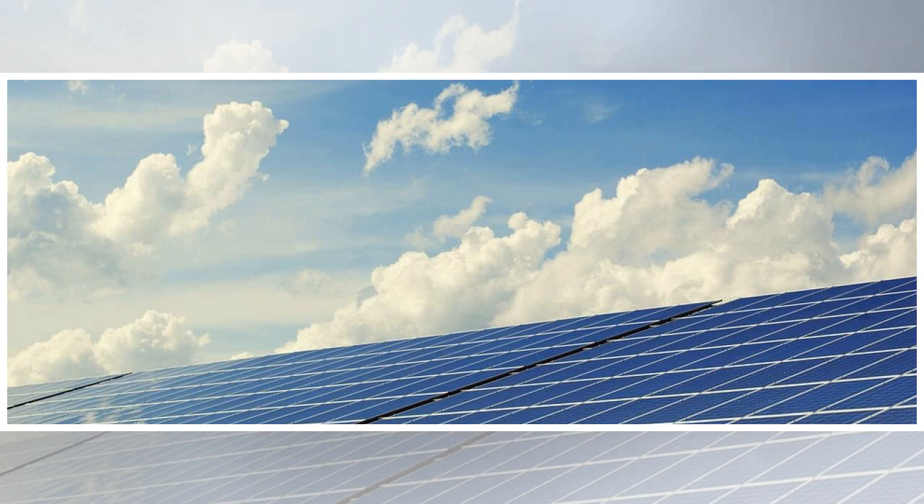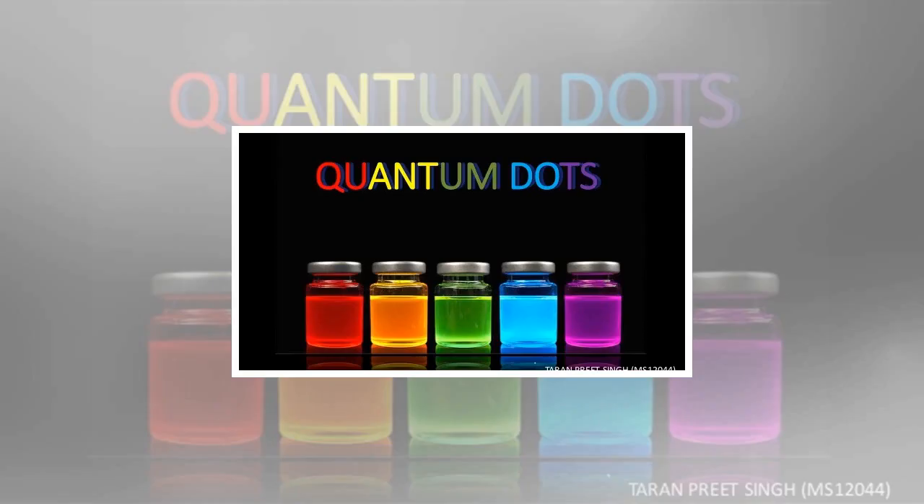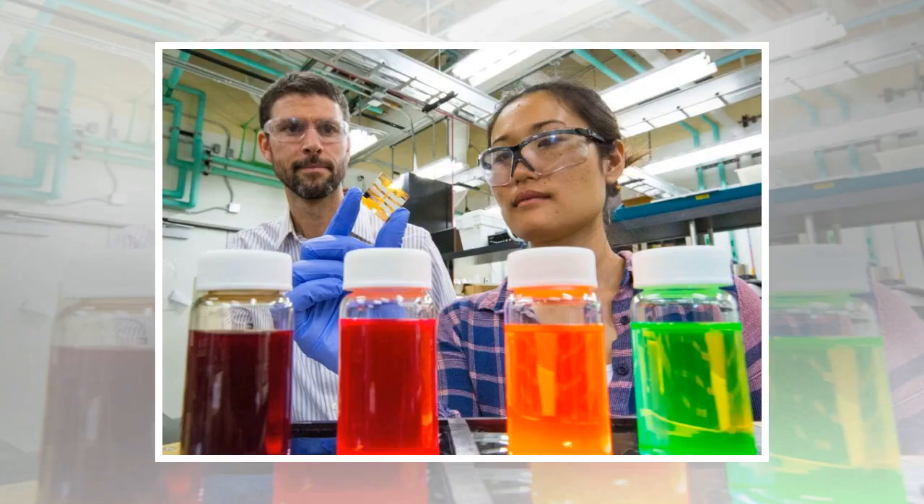Quantum dot solar cells emerged in 2010 as the newest technology on an NREL chart that tracks research efforts to convert sunlight to electricity with increasing efficiency. The initial lead sulfide quantum dot solar cells had an efficiency of 2.9%. Since then, improvements have pushed that number into double digits for lead sulfide, reaching a record of 12%